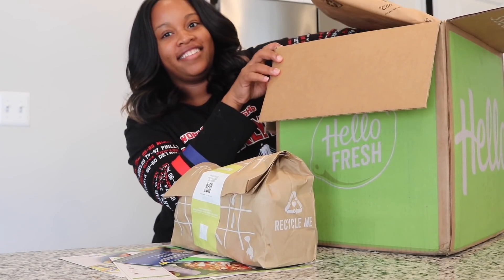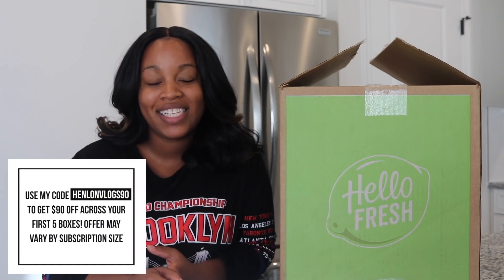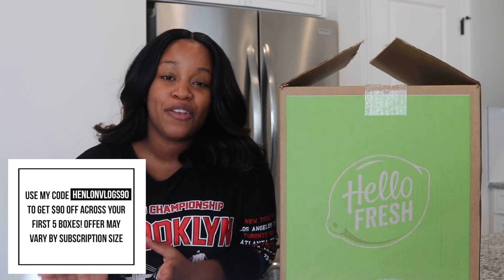Before we get any further in today's video, I want to tell you that today's video is being sponsored by HelloFresh. I absolutely love working with HelloFresh because their recipes are always so fun, so easy, and super delicious. HelloFresh is a meal kit delivery service and they send you pre-portioned meals directly to your doorstep. It definitely comes in handy during this busy holiday season when you just don't want to think about what's for lunch or dinner. You can reach into your HelloFresh box, pull out something, and prepare it in like 20 or 30 minutes. You can use our promo code HENLAWNVLOGS90 and that'll give you $90 off across your first five boxes, depending upon your subscription size. Click the link in my description box to get started.